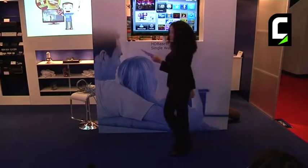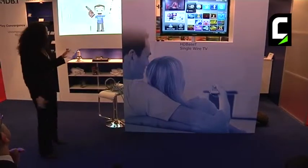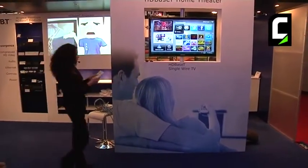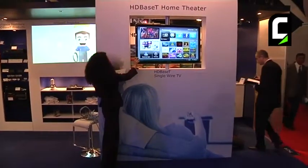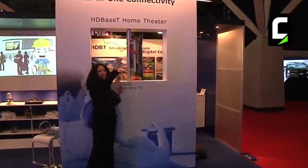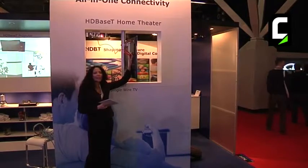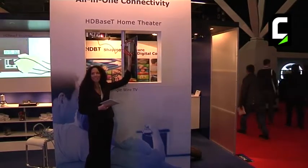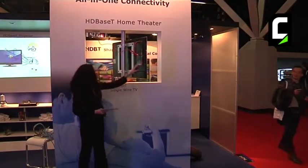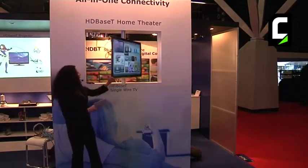We have the installation demonstrating HDBaseT's multi-room media center. Right here you can see it supports HDBaseT — this projector running on HDBaseT technology, as well as this single-wired HDBaseT TV. If we turn it around — the magic of HDBaseT. This TV is running on a single cable. No power outlet is required. There's no power here at all. That is the magic of HDBaseT.